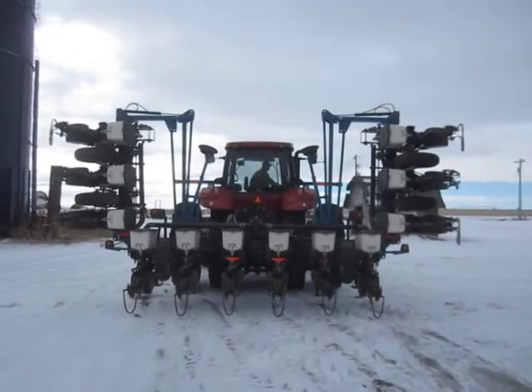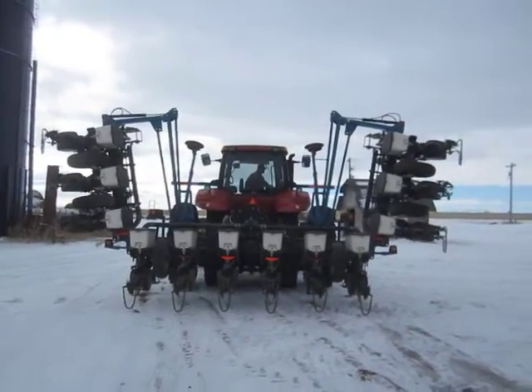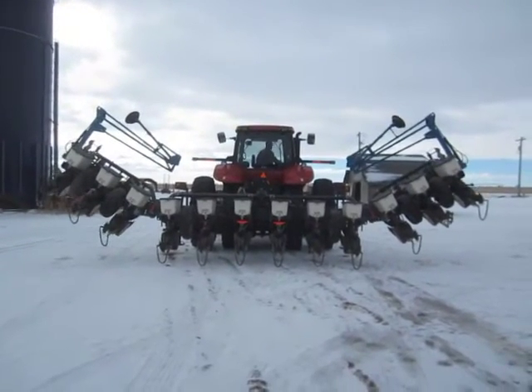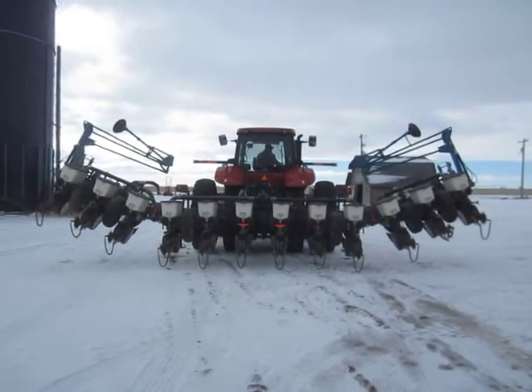Red balls, rear herbicide spray, precision planting meters, corn and soybean plates, six gauge wheels, four have mechanical drive sprockets, two mechanical drive transmissions with dual rate control.